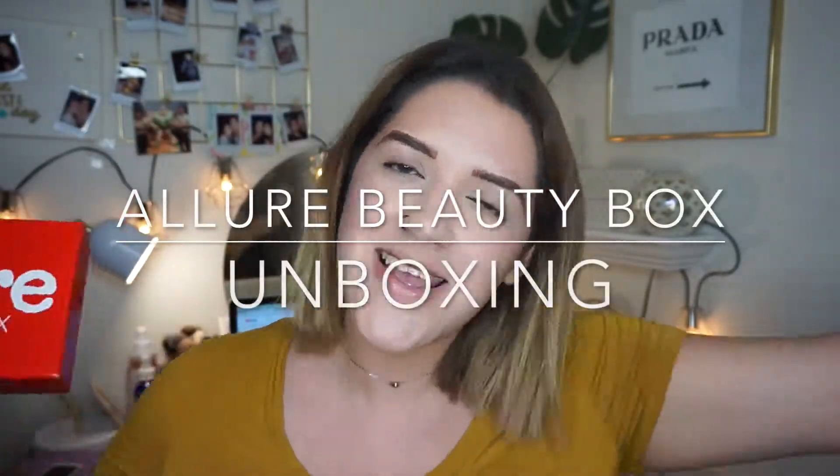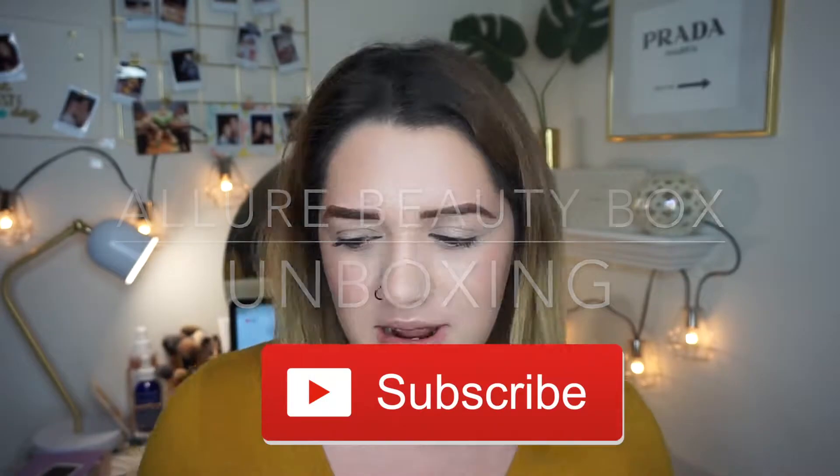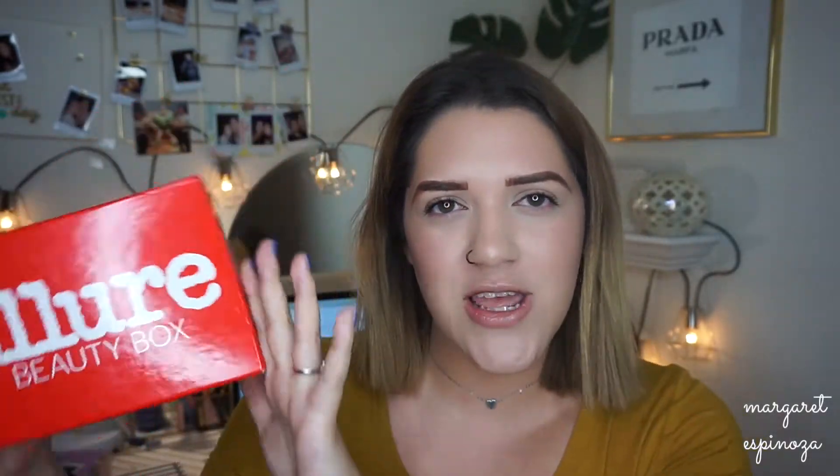As you can tell, I'm obviously brighter and sunnier and happier because I just purchased a ring light and it just arrived today. I am so excited — I honestly didn't think it was going to be so bright, but it is literally wow, so bright. But anyways, let's get started with today's Allure Beauty Box unboxing.